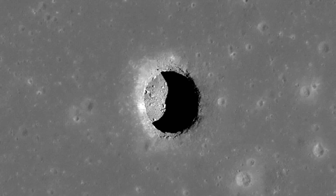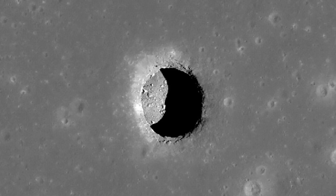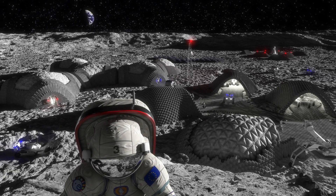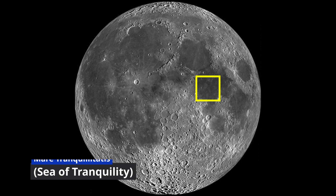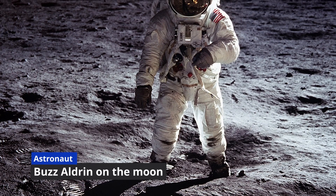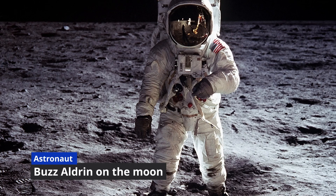Researchers have found evidence for a substantial underground cave on the Moon that is accessible from the surface, making the spot a prime location to build a future lunar base. The cave appears to be reachable from an open pit in the Mare Tranquillitatis, Sea of Tranquility, the ancient lava plain where Apollo 11 astronauts Neil Armstrong and Buzz Aldrin first set foot on the Moon.